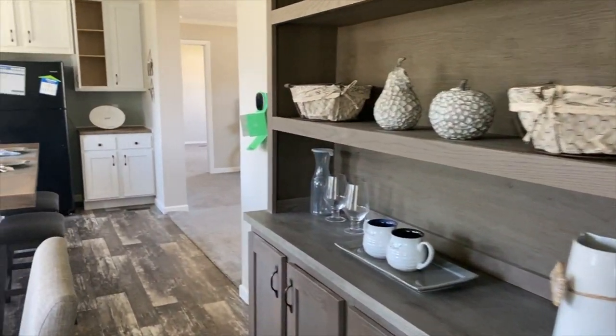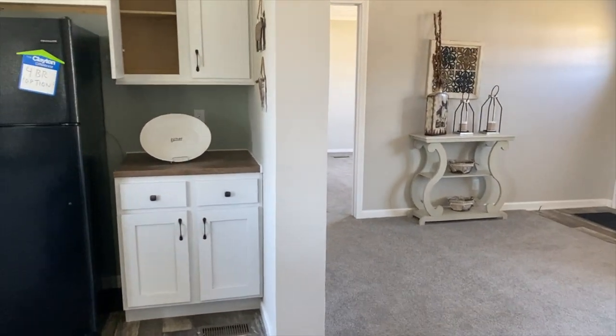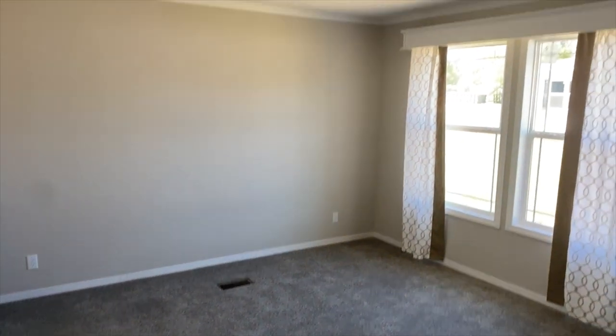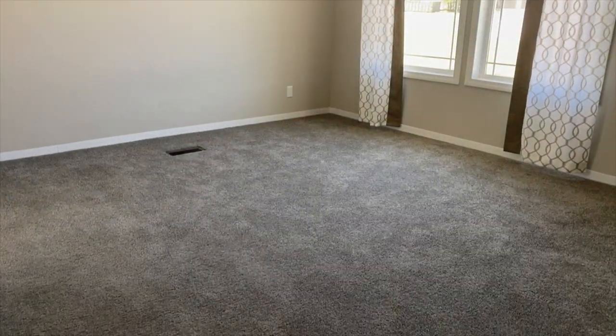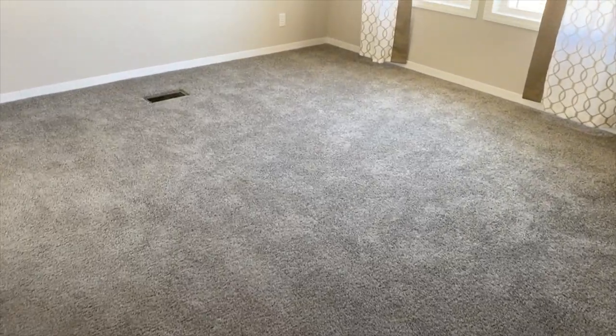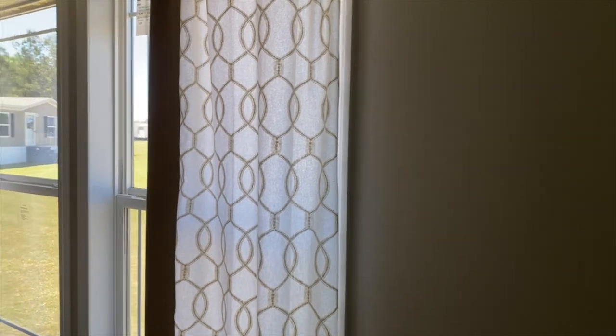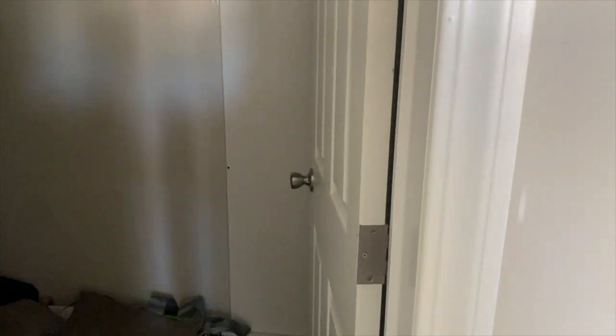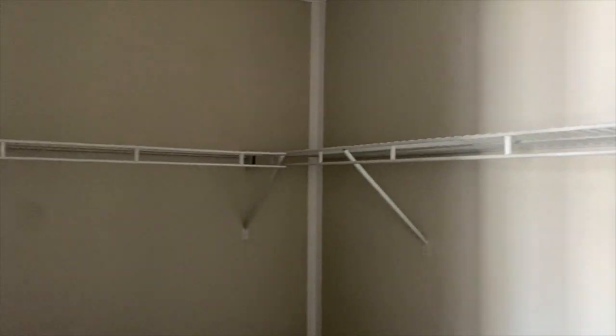Off the living room is the master. Got a decent-size master. I love all the natural light that comes into this house — lots of windows, lots of natural light coming in, really lovely. Separate master closet, so you've got a nice walk-in closet here. Let's see how much space is behind the door — okay, we're right at the wall. So that's your master closet, about the size of mine.